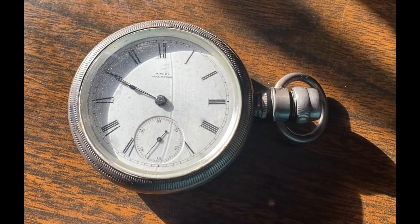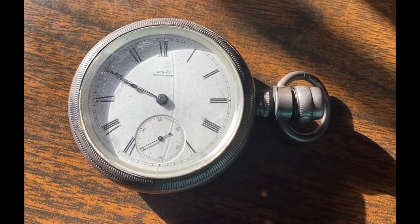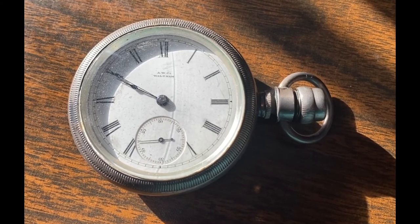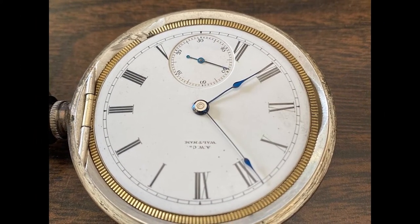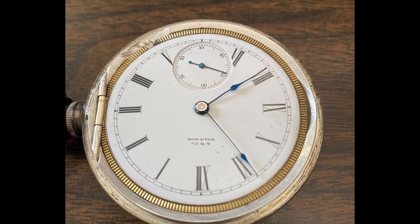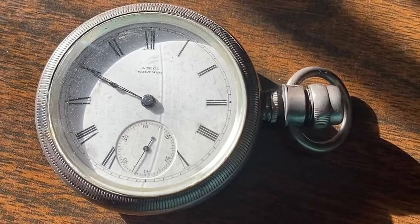This beautiful and still functioning watch was made in 1923. We know this thanks to the serial number on the watch's movement. The case and stem have some wear on them, which is very common with an item that was worn and handled many times per day. Overall, this piece is in very good condition and we are so lucky to have it in our collections.